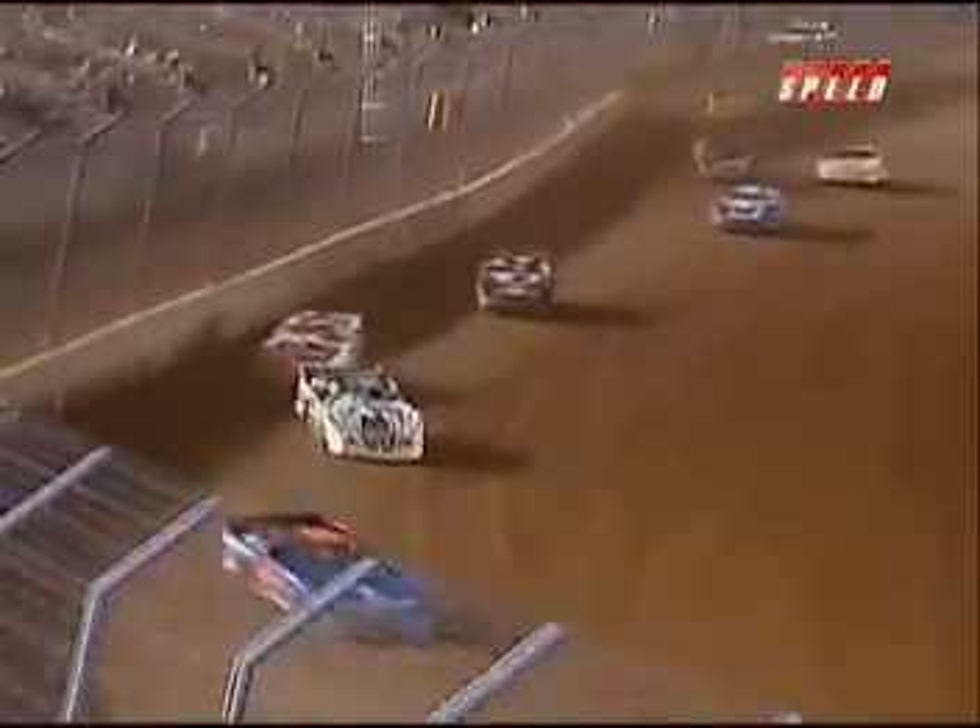Single-file restarts after halfway for the late models, but you see everybody all of a sudden, they're right back to doubled up. If you have any cards left in your pocket, it's the time to show them, as we are closing in on the end of this 50-lapper. We will have 11 laps remaining.